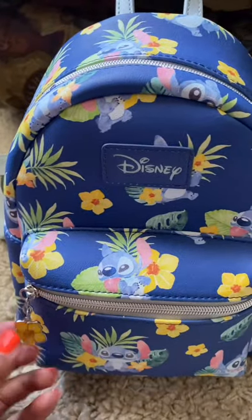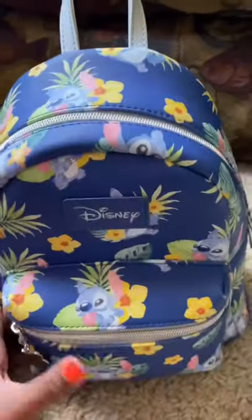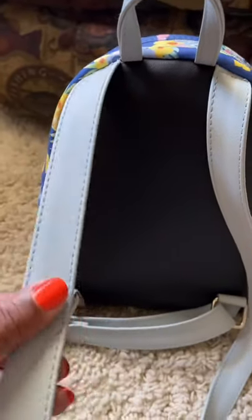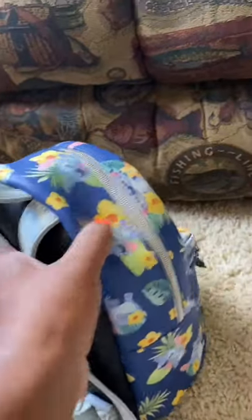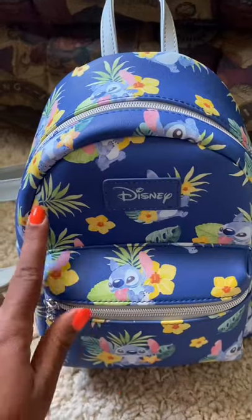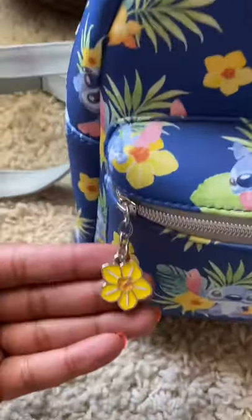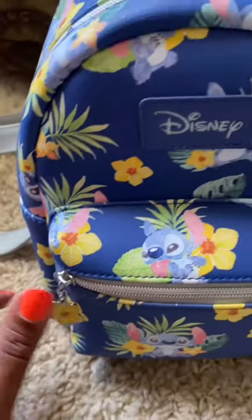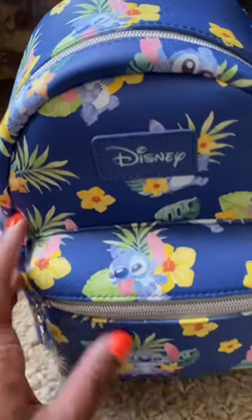I think I got it for 30 dollars — I used a 30% off coupon and the original price was $39.50. It has a pale blue strap and a black back. I just love the little yellow tropical flowers on it with the palm leaves, and then it also has a little yellow tropical flower — I don't know if that's hibiscus or what — as the zipper pull. That is my Stitch item.